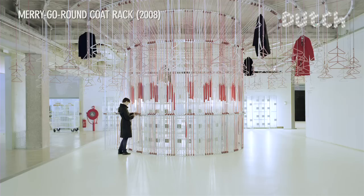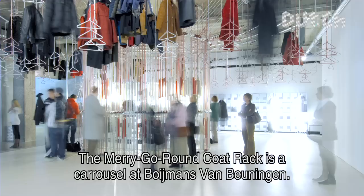The Merry-Go-Round Coat Track is a kind of carousel in the building of Boymans van Beuningen. On the ropes hang clothing hangers, where people can hang their coats.